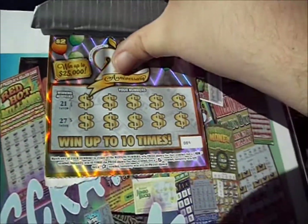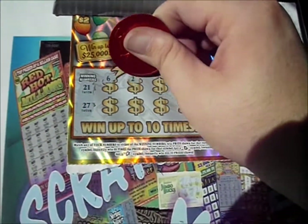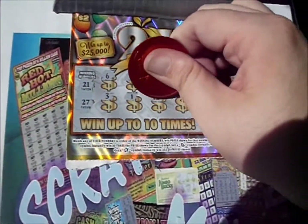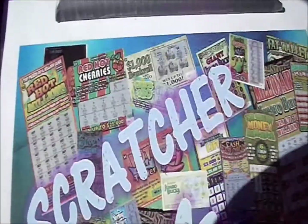Flip that over. We've got 21 and 27 this time. 6, 2, 15, 7, and 28. 3, a 1, a 12, 8, and 26. Nothing there.